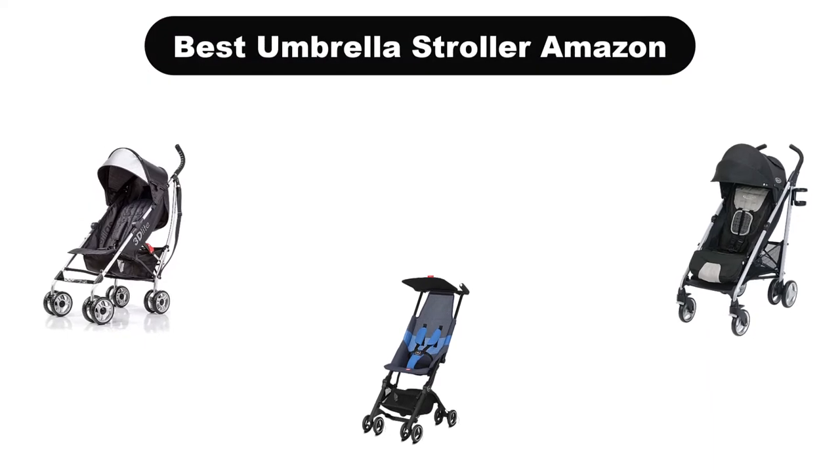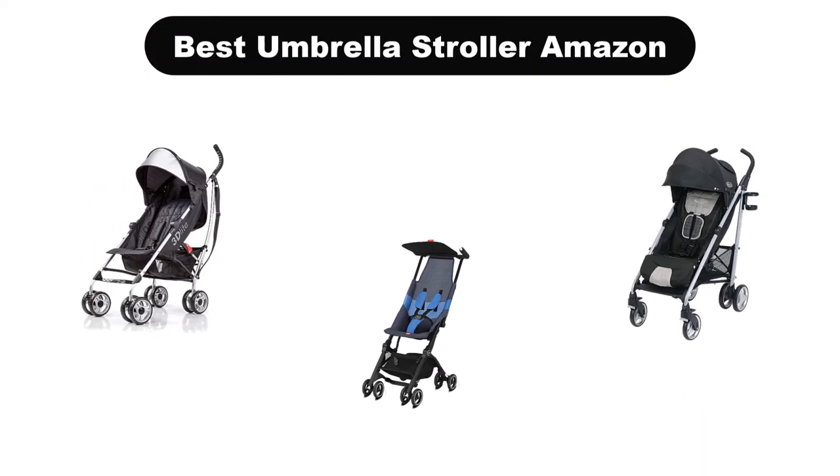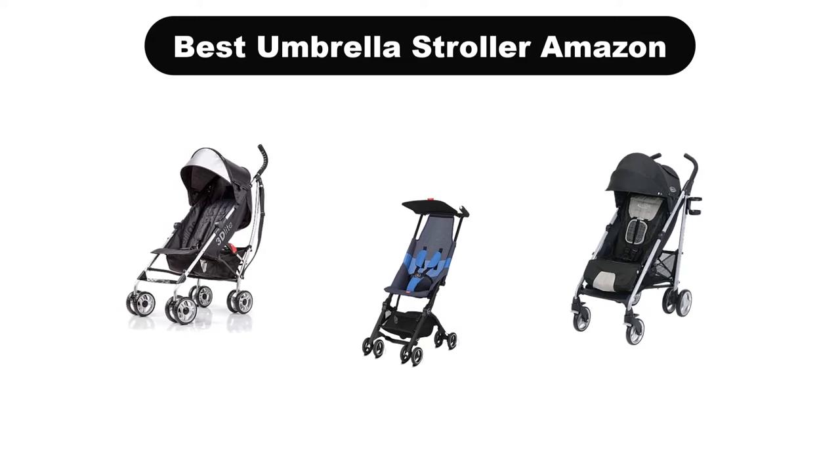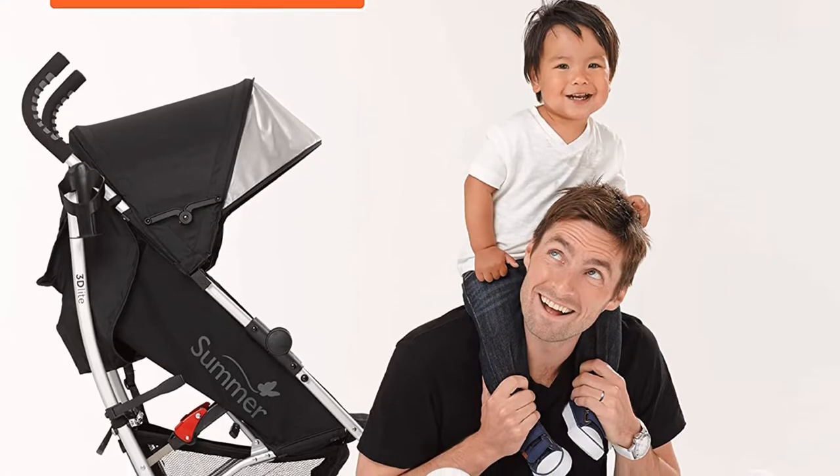Good day everyone. In this video, we are covering the 5 best umbrella strollers on the market, which are the best for you considering some unavoidable factors that you might miss out on without this buying guide.